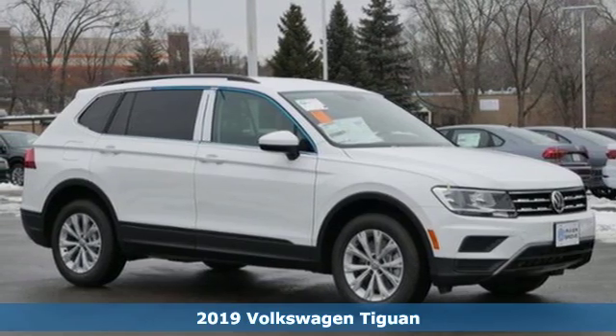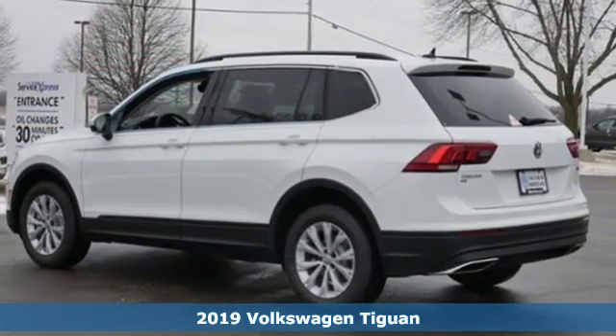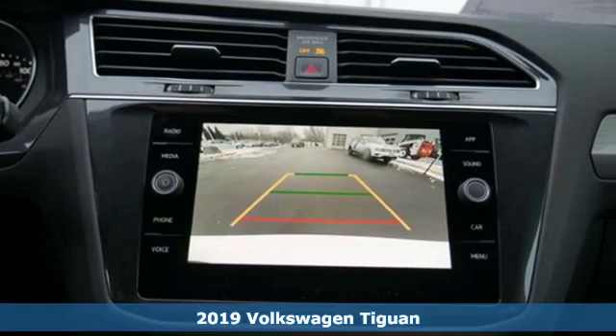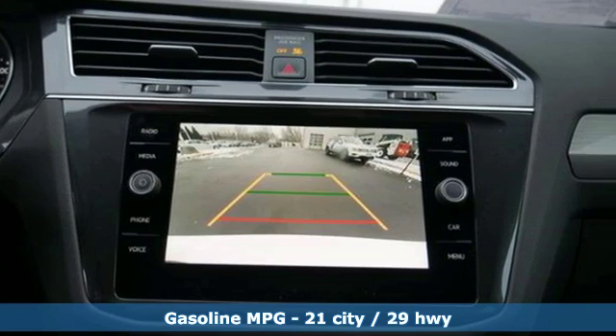Here's a new 2019 Volkswagen Tiguan. No matter how rugged the path is, you'll be traveling in premium comfort. It comes with the features you need and better yet want.